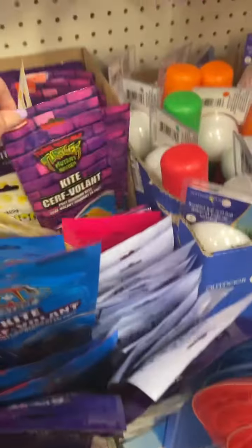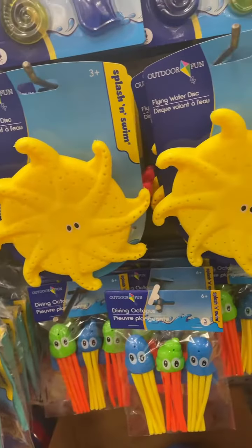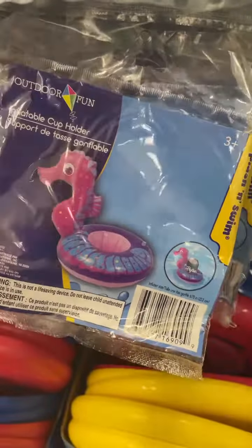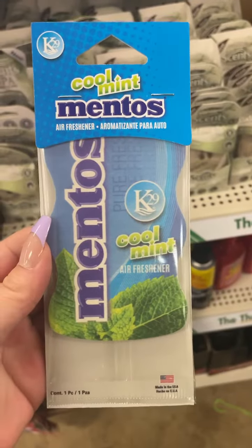I found these really fun kites — they had a bunch of different ones: Paw Patrol, Ninja Turtles, Star Wars, Transformers, and Spider-Man. I also saw these new flying water disc toys. And I love these little inflatable cup holders — super cute!